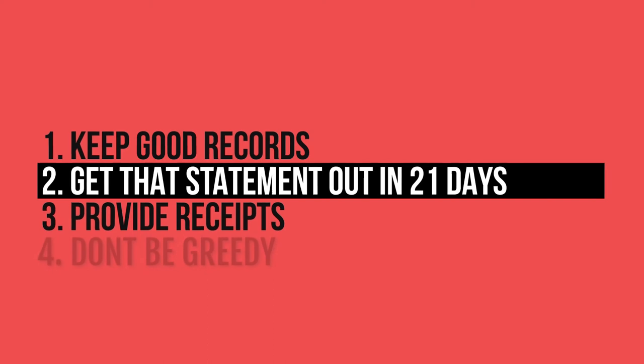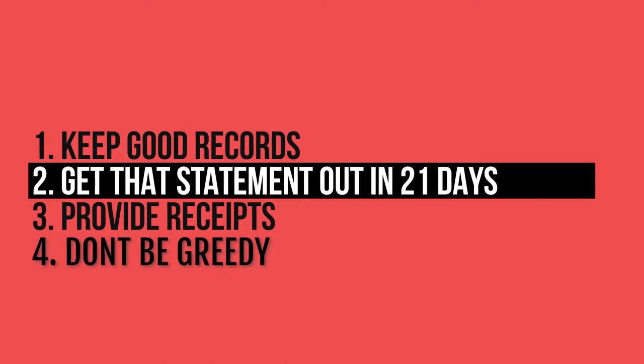For landlords, the advice I'd give you is: first of all, keep good records. Get that statement out within 21 days. Provide receipts. By all means, don't be greedy. And don't be afraid to enlist the help of a property manager. Having them serve as a referee and arbitrator in these times is money well spent.